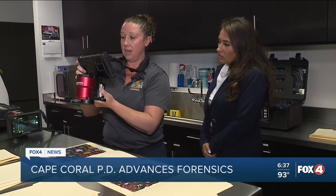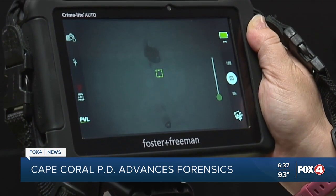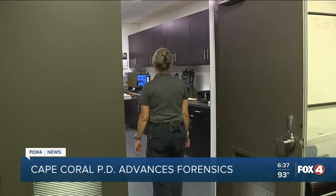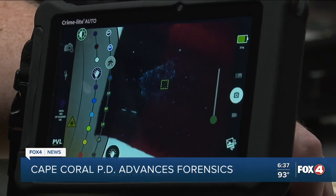Let's zoom back out so we can search — and there's blood. I know it's blood because it's absorbing my infrared. These tools will help the forensics unit as well as detectives throughout investigations and can bring justice and closure to families faster.